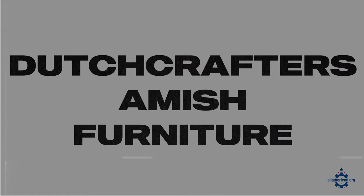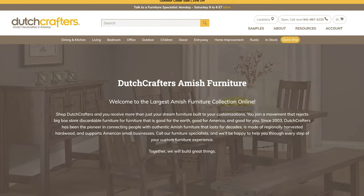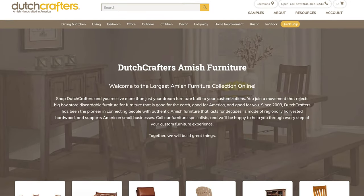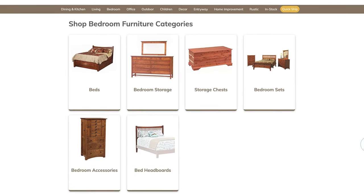Next up is Dutch Crafters Amish Furniture. The Amish obviously have a really storied history in terms of furniture making. These guys source from woodworkers across Pennsylvania, Ohio, and Indiana. They have a wide selection of beds, bed storage, and a lot of other items that you need across the bedroom, so make sure to check out Dutch Crafters.